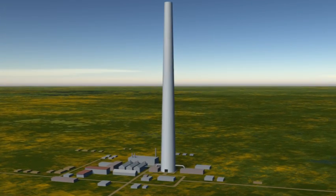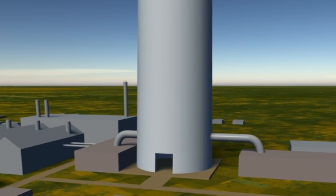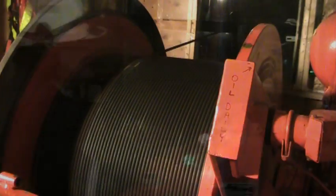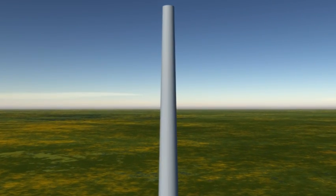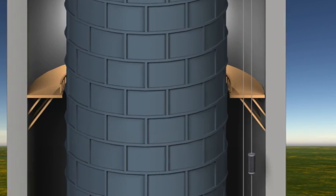ICM's engineers have custom designed a method to gain access to previously unreachable areas of the stack liner. A hydraulic lift has been installed and raises ICM personnel, equipment and materials up between the stack liner and the exterior column. At 900 feet up, a landing deck is constructed and anchored off the interior column wall.